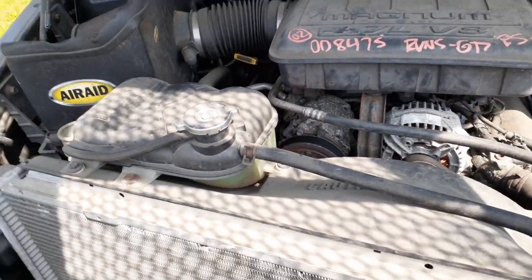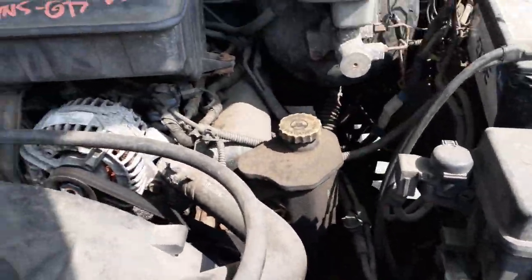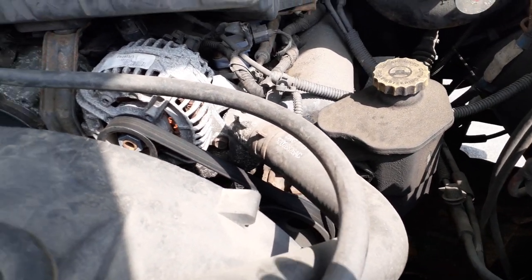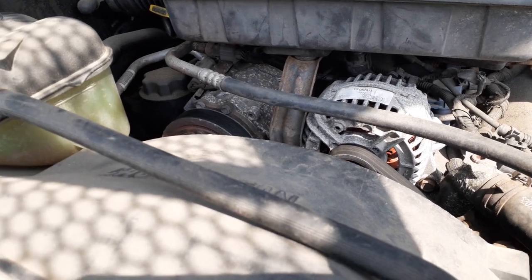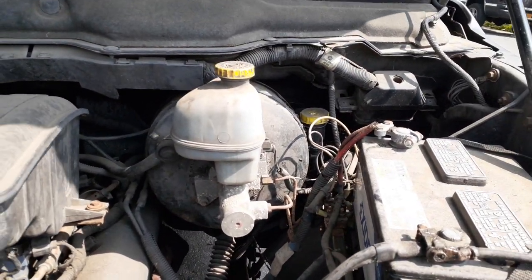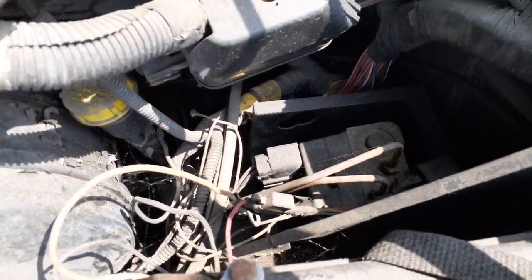You got your radiator, you got your condenser, you got your power steering pump with the reservoir — all built in. Alternator is aftermarket. AC compressor, master cylinder and booster. You got the clutch master back there, and rear wheel ABS.